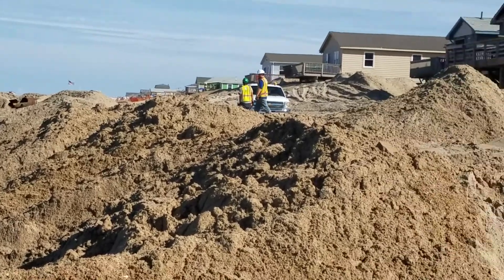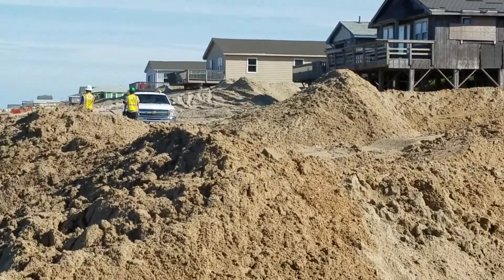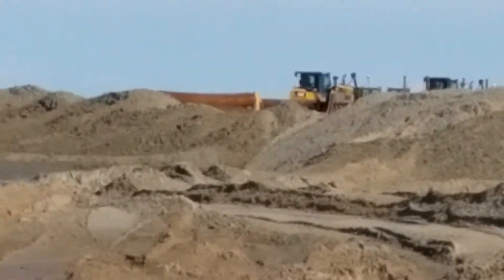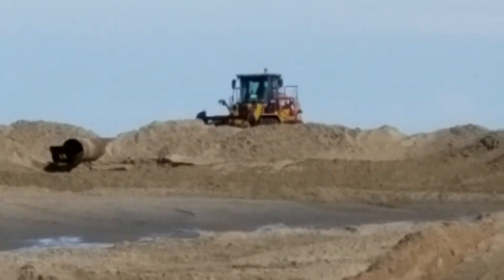Once these large mounds of sand are pumped onto the beach, we have guys on tractors and heavy equipment that take the sand and level it out and increase the size of our beaches.